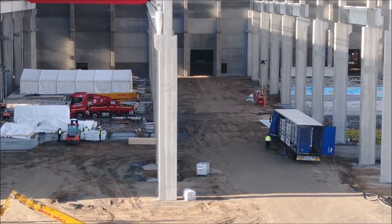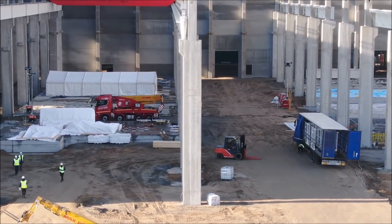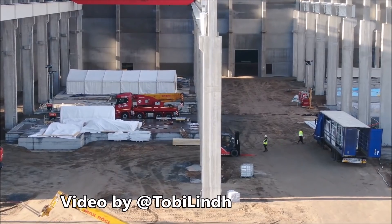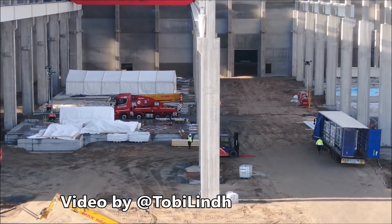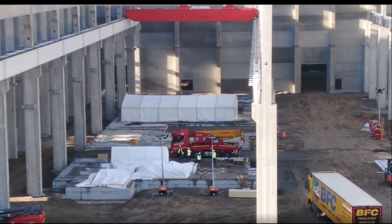We reported earlier in September that Tesla is going to use eight giga presses at Giga Berlin, revolutionizing Tesla Model Y and Model 3 production. Now we're learning that the first parts of the giga press casting machines have arrived at Giga Berlin.